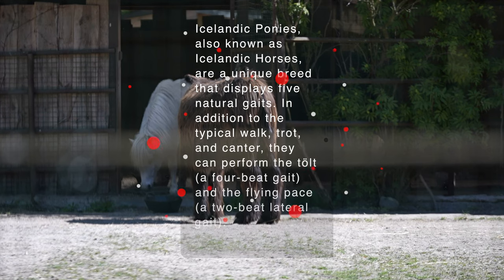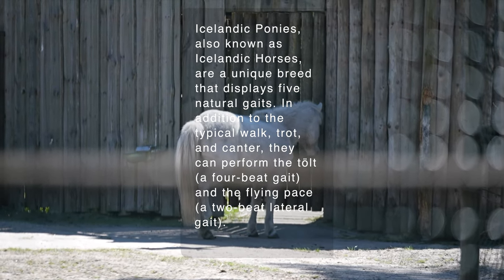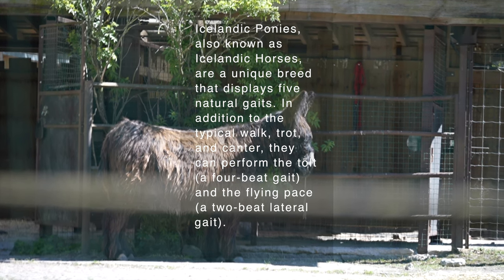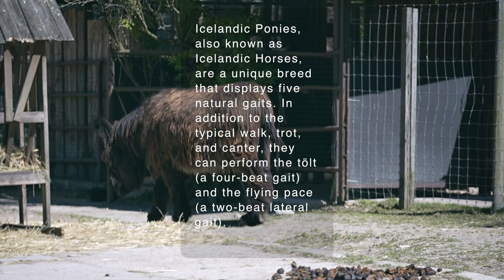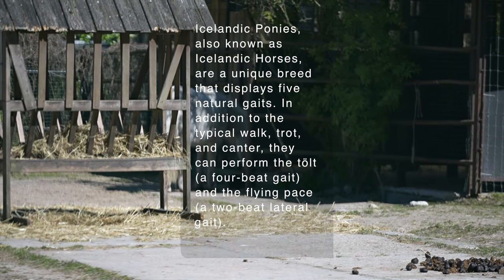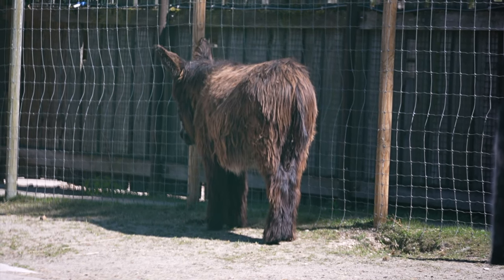Icelandic Ponies, also known as Icelandic Horses, are a unique breed that displays five natural gaits. In addition to the typical walk, trot, and canter, they can perform the tölt, a 4-beat gait, and the flying pace, a 2-beat lateral gait.